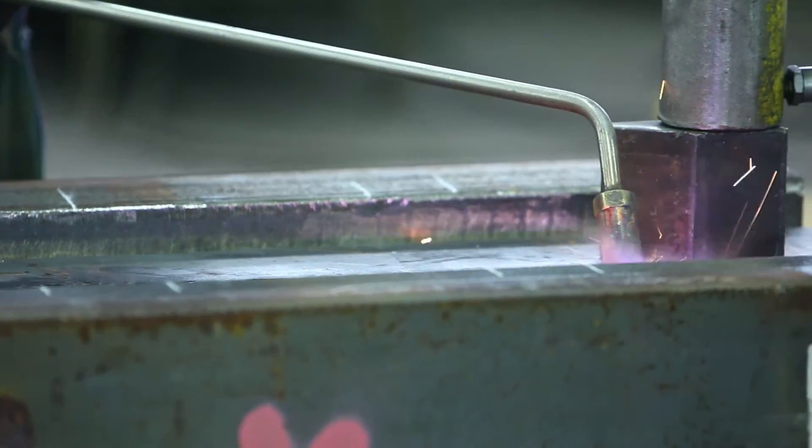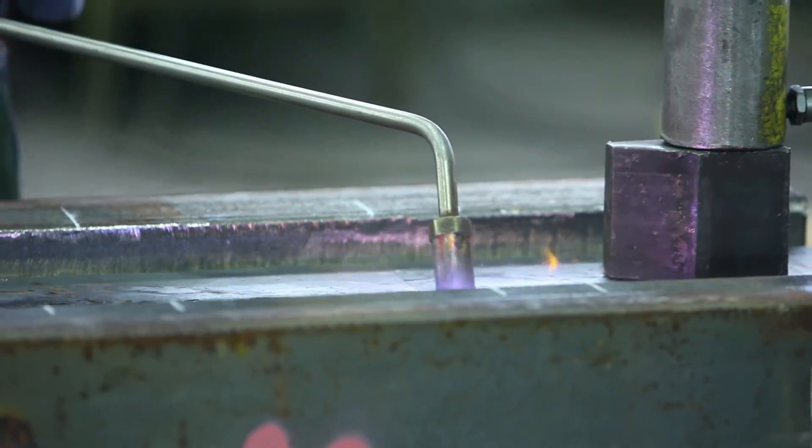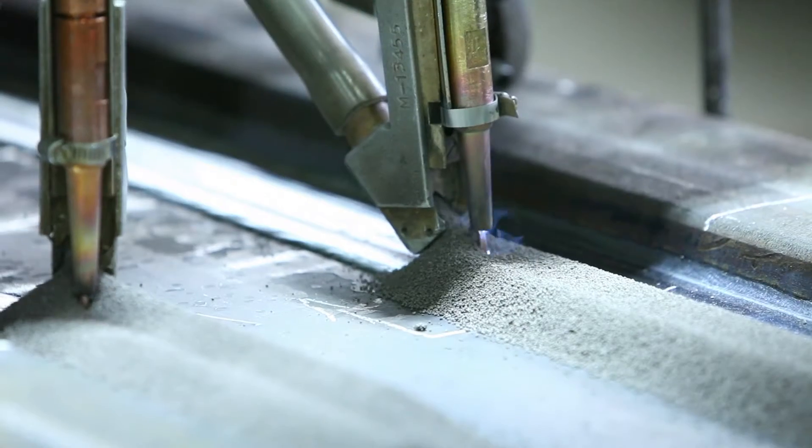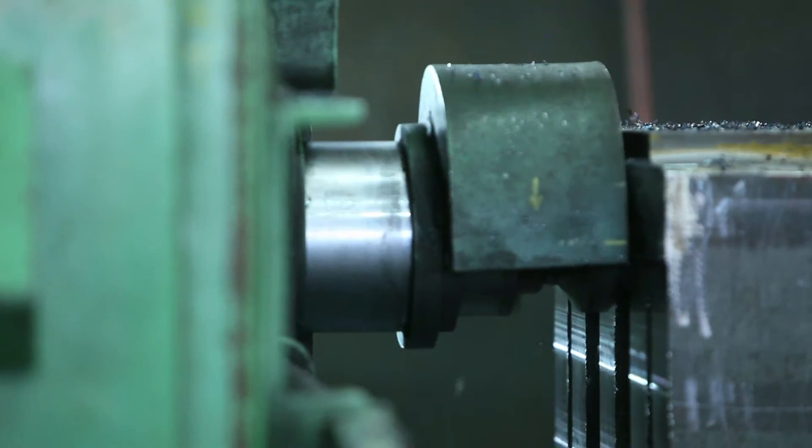The welding program at Daddy Stevens is pretty diversified. We cover everything from welding, multiple types of welding technologies, to metal fabrication, HVAC, and ductwork.